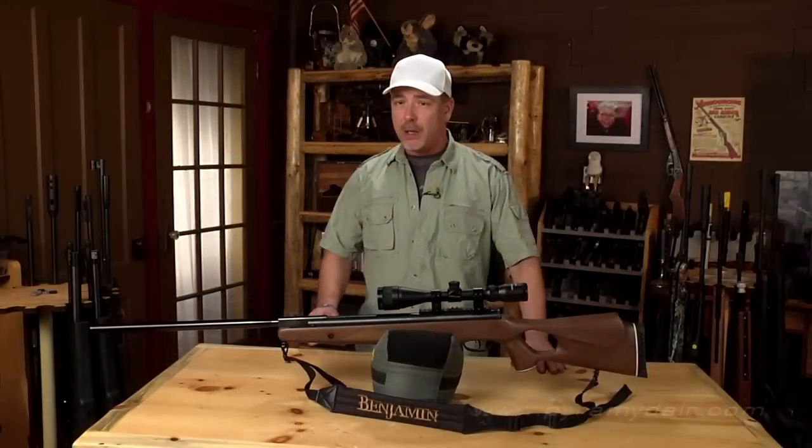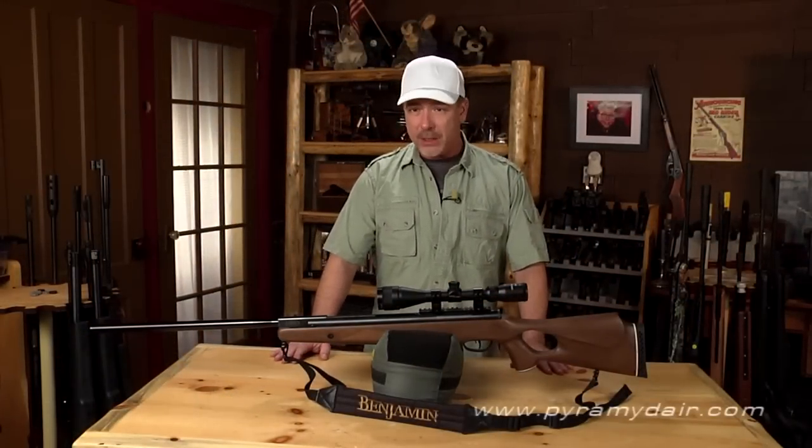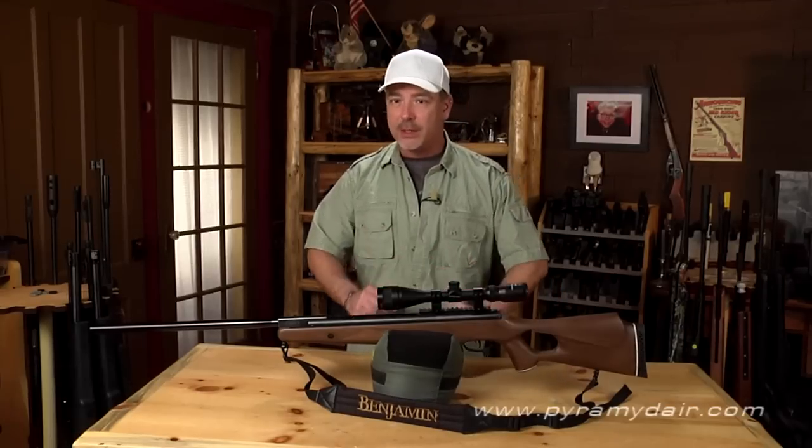Hi there folks, my name is Paul Capello and you're watching Airgun Reporter. For today's episode we're going to check out a beast of a brake barrel airgun, the Benjamin Trail NPXL in .25 caliber. First let's go over some specs and then we'll get her on the test bench.